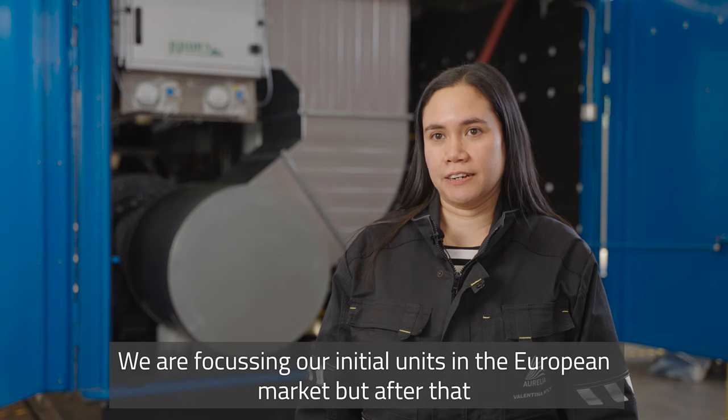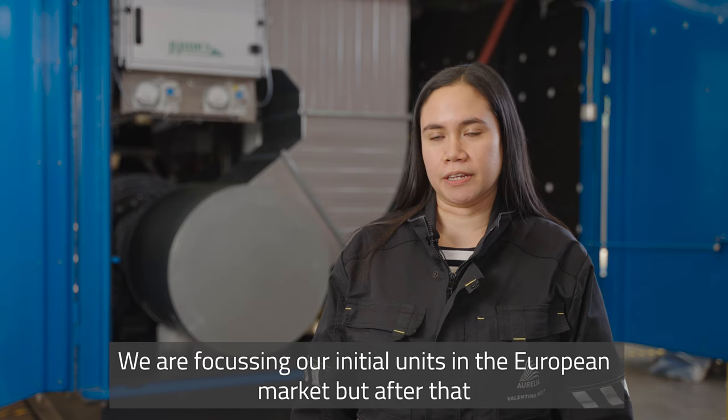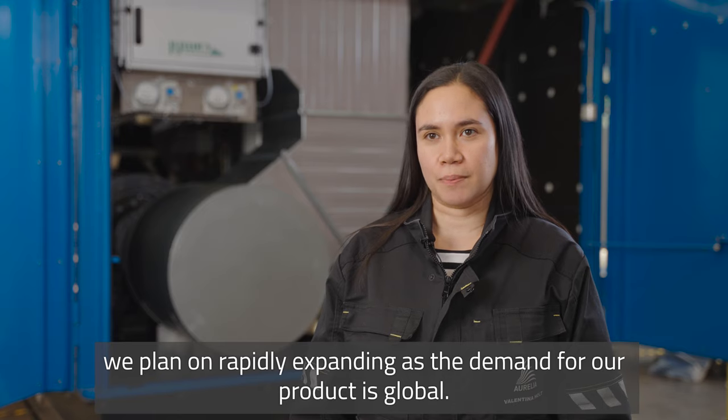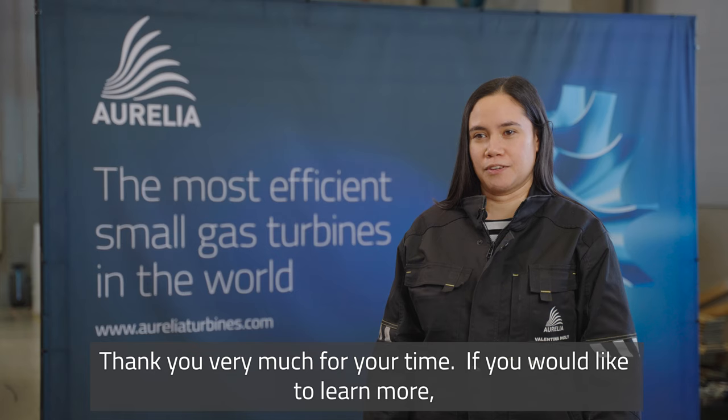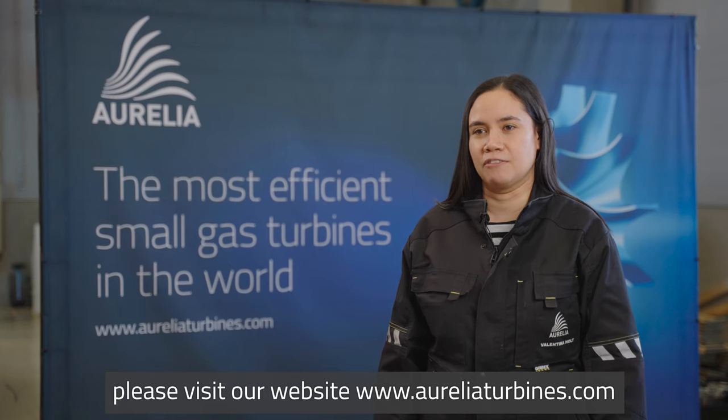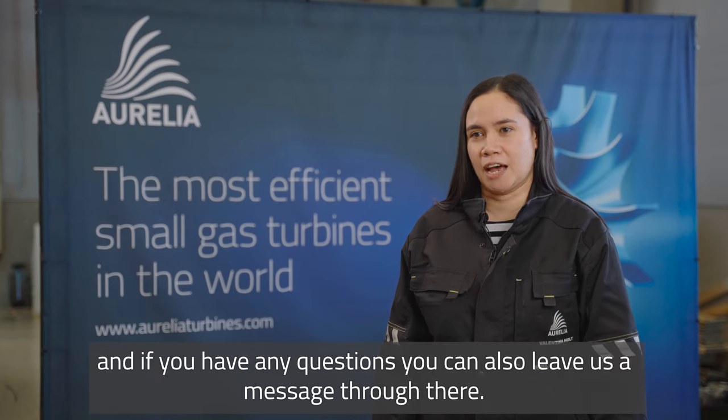We are focusing our initial units in the European market, but after that we plan on rapidly expanding as the demand for our product is global. Thank you very much for your time. If you would like to learn more please visit our website and if you have any questions you can also leave us a message through there.